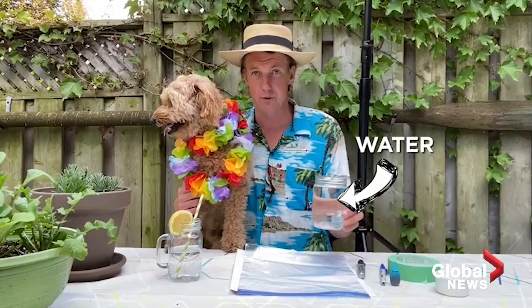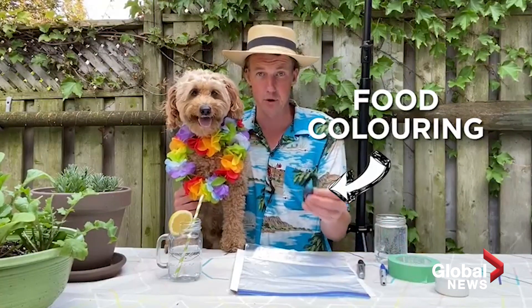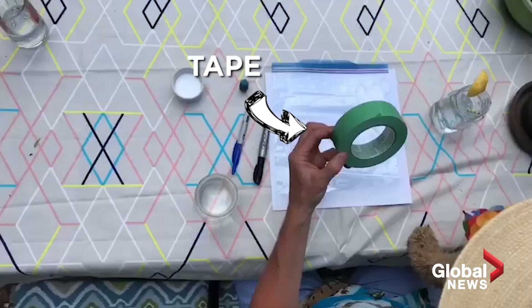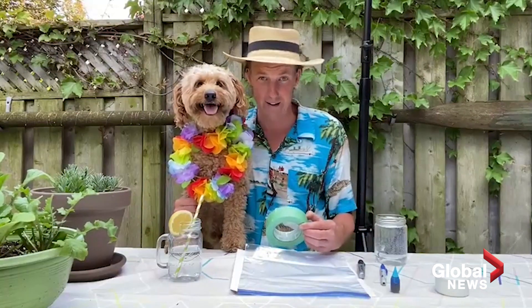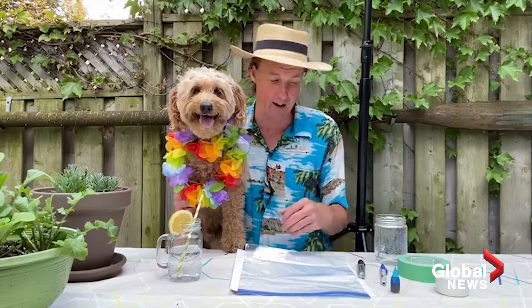And then you're going to fill it with some water. You are going to add some food coloring into the bottom. And then you're also going to tape it up to a sunny window or a sunny wall. And then you're going to wait patiently as the water cycle happens in front of your very eyes.